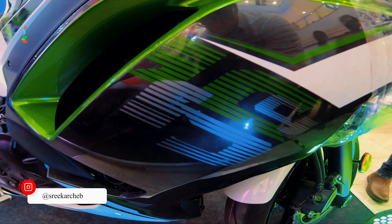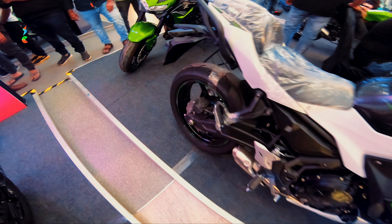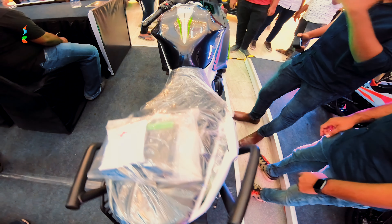This is 650cc — 649cc to be precise. It has good mileage, around 30 kmpl. It has a 6-speed gearbox and a tank capacity of 15 liters. The seat height is 790mm.